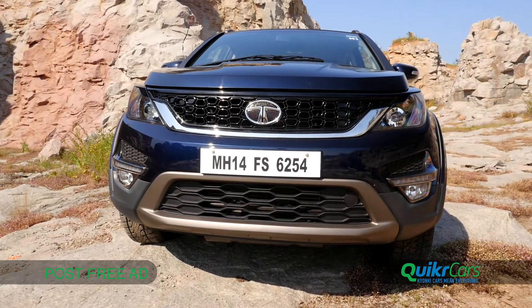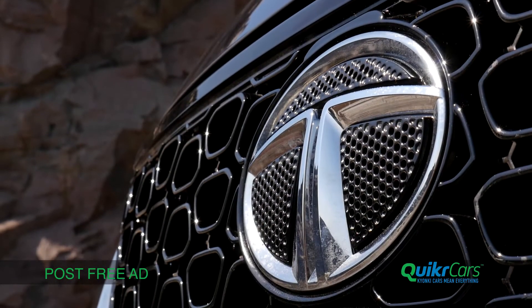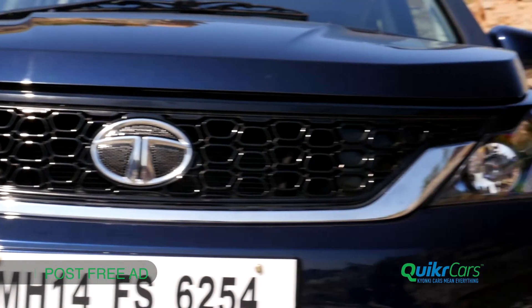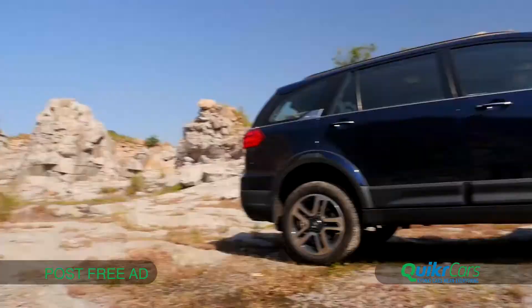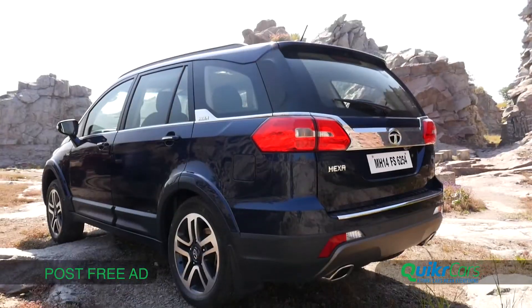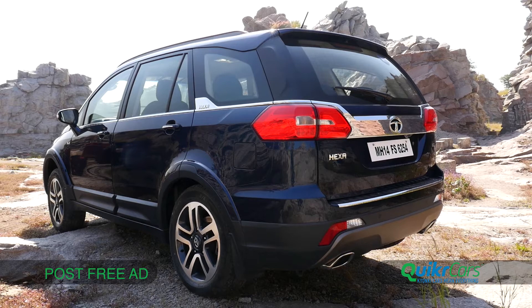The Hexa sports an aggressive front with a strong dominating nose, highlighted by the massive signature honey chrome grille. View it from the side and it's got more of an MPV look and gives away the fact that it's based on the Aria. However, the Hexa definitely commands more presence.